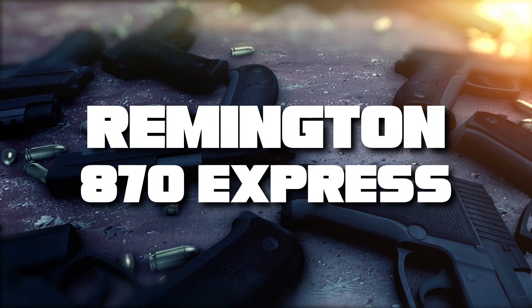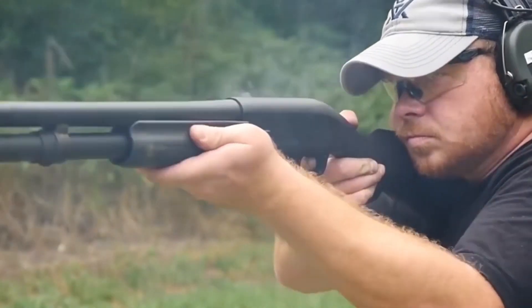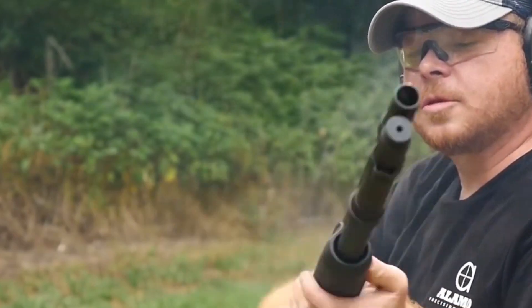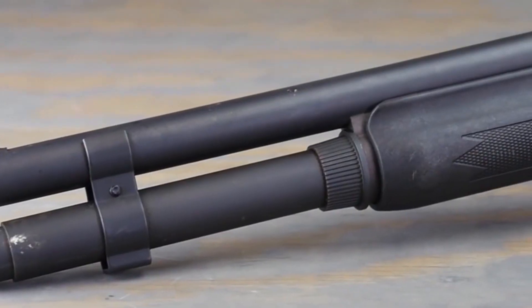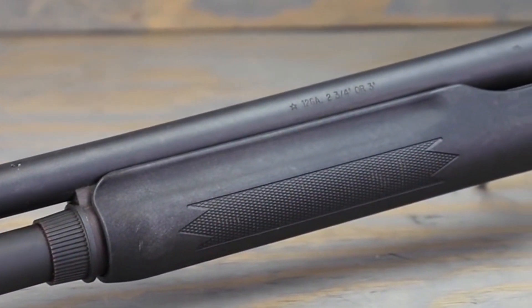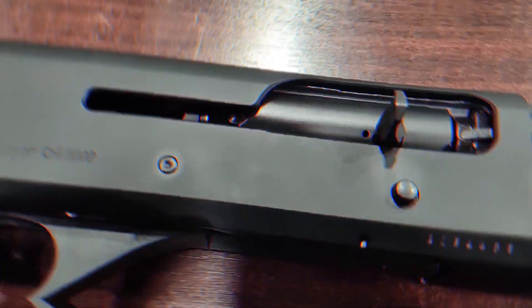At number 9, we have the iconic Remington 870 Express. One of the most popular shotguns of all time, the 870 Express has proven its worth in countless self-defense situations. Despite its budget price tag, it comes equipped with a steel receiver, twin action bars for smooth operation, and a durable hardwood stock that can withstand the toughest conditions.